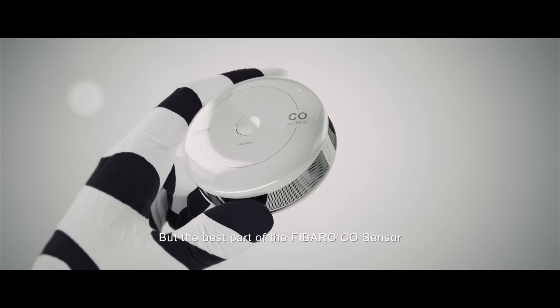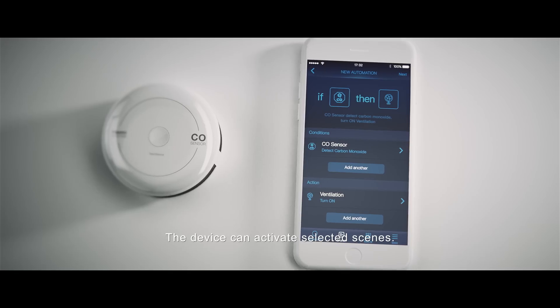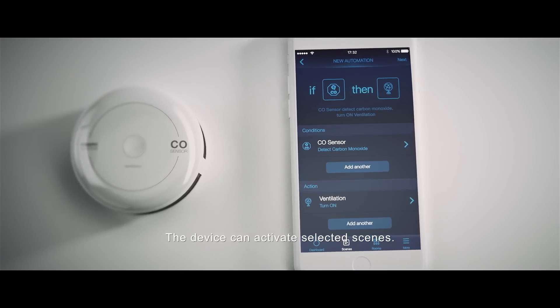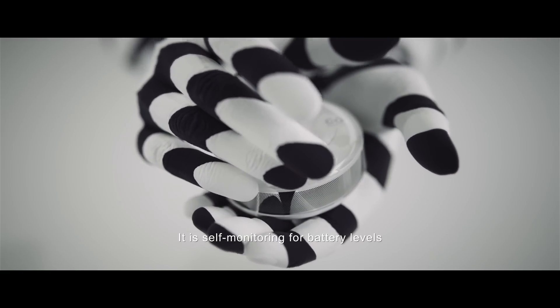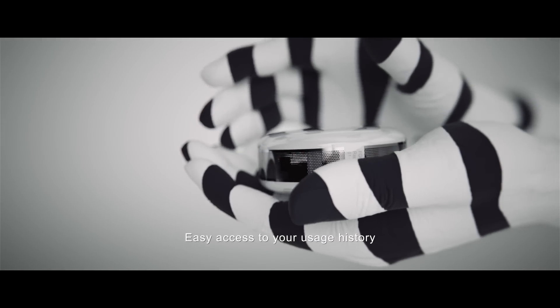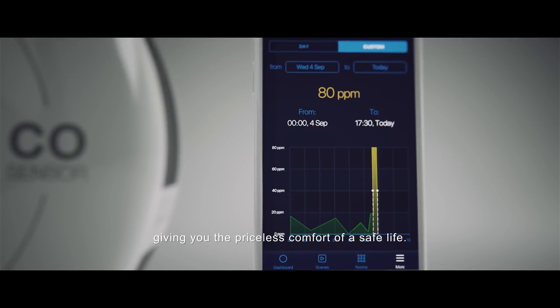The best part of the FIBARO CO sensor is when it syncs with the FIBARO app. The device can activate selected scenes, sends you an alert or turns on ventilation, and is self-monitoring for battery levels. Easy access to your usage history is saved in the memory box, giving you the priceless comfort of a safe life.